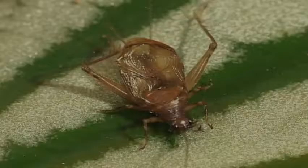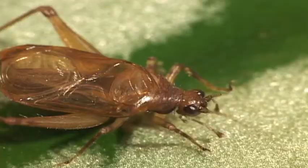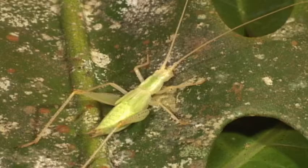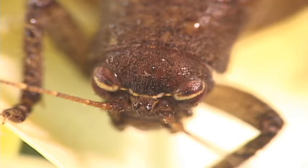Tree crickets are often pale green or whitish. They are sometimes called thermometer crickets because their chirping depends on the ambient temperature. A night walk through the forest will often find them sitting on leaves in trees and shrubs. The males are often wider than the females. Tree crickets have no ocelli, the second tarsal segment is small, and the hind tibia has small teeth between larger spines.